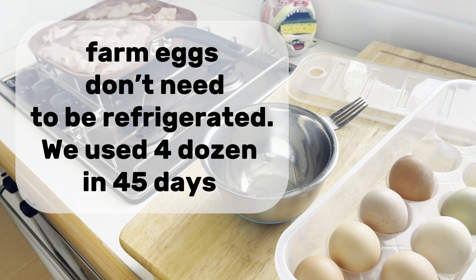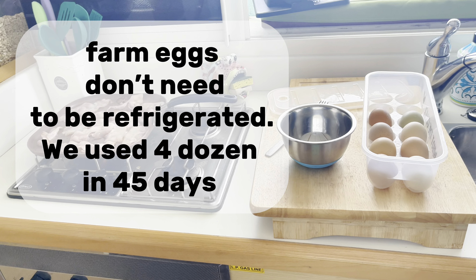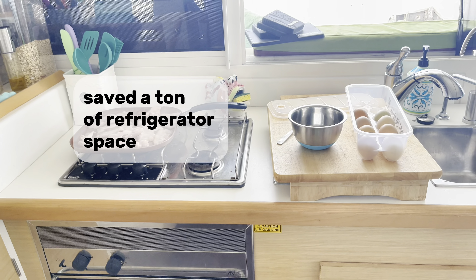Farm eggs don't need to be refrigerated. We used four dozen in 45 days. Saved a ton of refrigerator space.